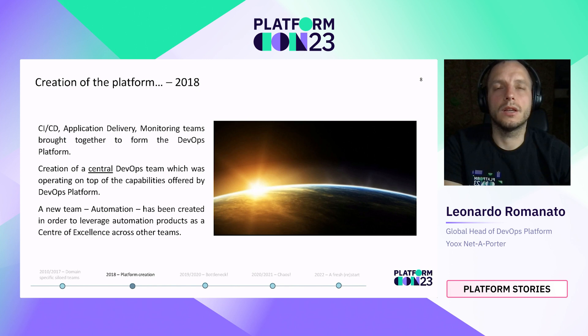In 2018, a big project was launched focusing on a migration to cloud. For this reason, organizational changes happened, and the CI/CD, Application Delivery, and Monitoring teams were brought together to form the DevOps Platform Department. At the same time, a central DevOps team was created to operate on top of the platform capabilities. A new team called Automation was also created to help DevOps Platform teams scale and provide capabilities with a self-service approach.